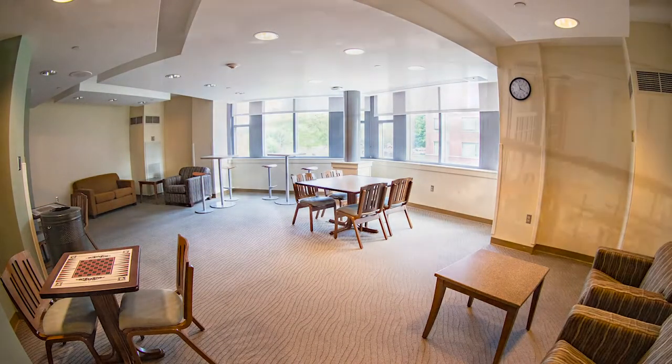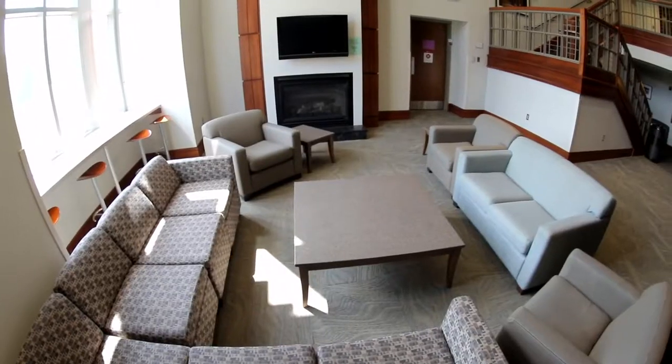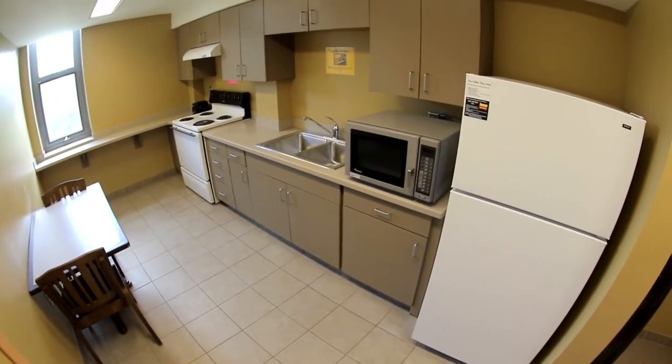Each floor community has its own lounge space for students to enjoy, including this large lounge. These lounges play host to a variety of events organized by staff in the hall and include kitchenettes and seating spaces.